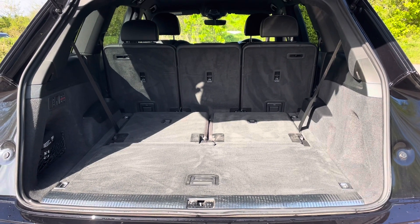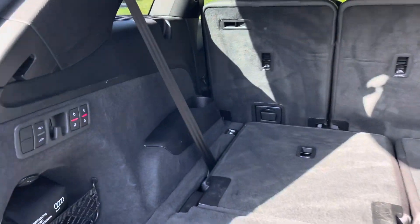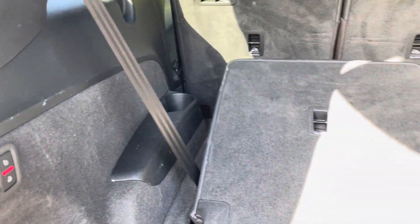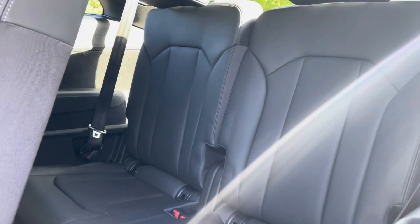Your second row seats can also be folded down to expand the boot space when necessary. The Q7's practicality does not stop there, as in total this vehicle has a seven-seat layout with an electronically operated third row, ensuring that these two extra seats can be folded up and down with ease.